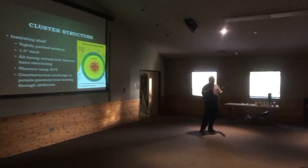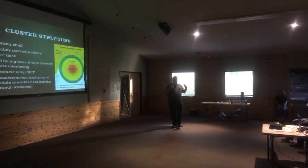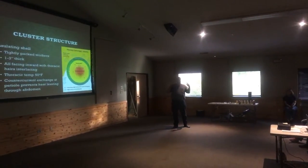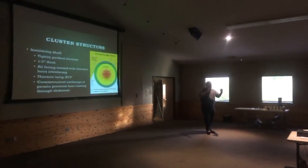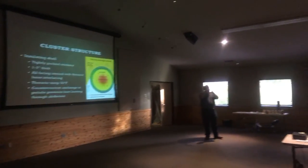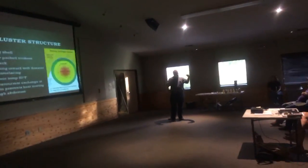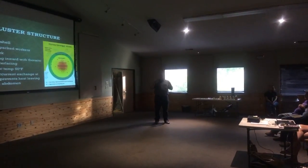A good-sized cluster will be about the size of a volleyball, maybe a little bit smaller, depending on the number of bees in the hive. The bees in this outer shell are all facing inward. So if you looked at a cluster just hanging in space, all you'd be seeing are bee butts, because everybody would be head down toward the center of that cluster. Why is that important? It's important.